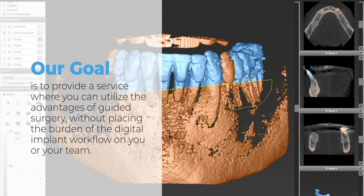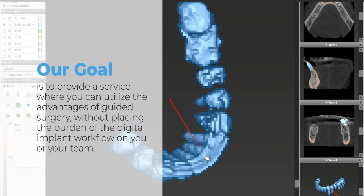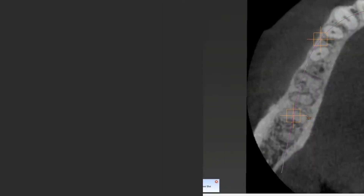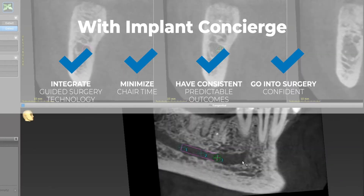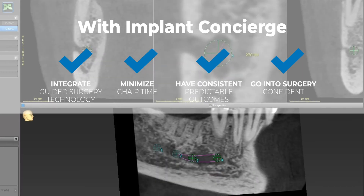Our goal is to provide a service where you can utilize the advantages of guided surgery without placing the burden of the digital implant workflow on you or your team. With Implant Concierge as your virtual employee, you can officially integrate guided surgery technology, minimize chair time, have more consistent and predictable outcomes, and go into your surgery confidently.